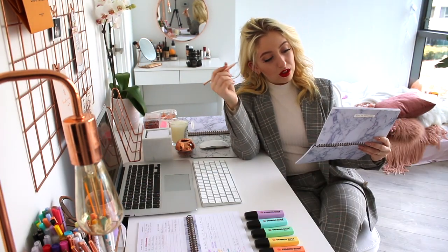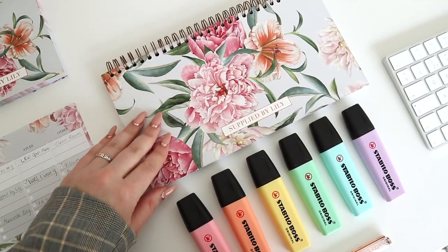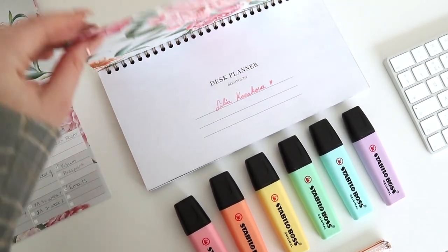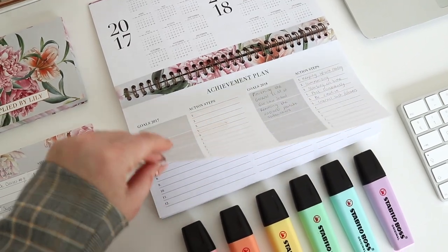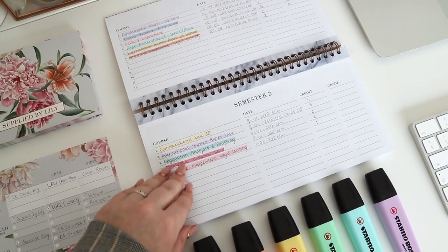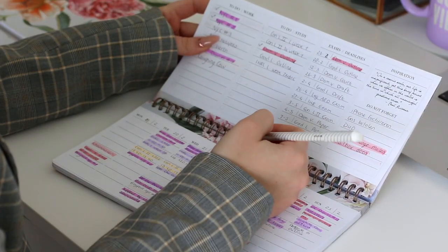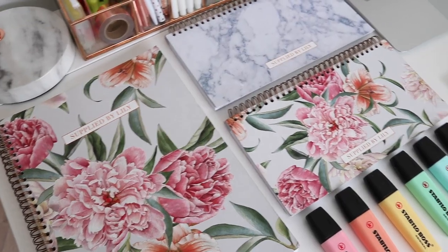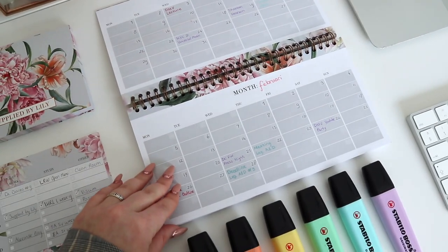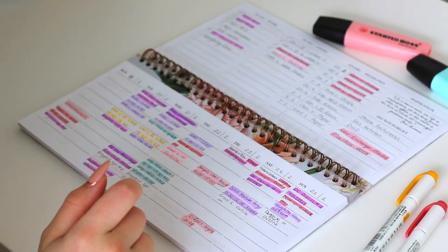So the first thing that you need in order to plan effectively is a planner that works for you. I know there are so many planners available, but I've been using my Supplied by Lily student desk planner for two years now and I would never switch to another planner. I designed this planner myself to fit all of my student and entrepreneurial needs, and ever since I've started using it, my life has been way more organized and productive. In my planner I have a monthly and also a weekly overview, and I'm going to show you how I fill in both.